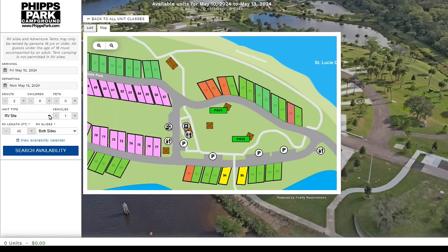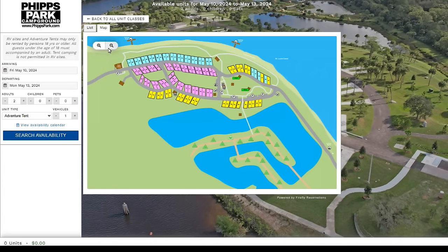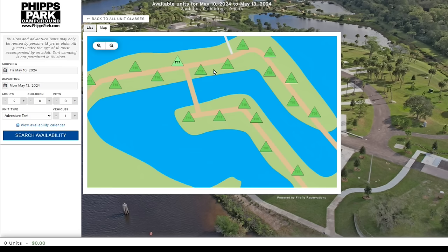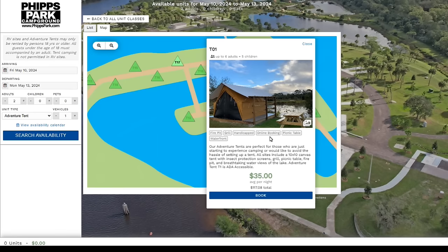If I want one of their adventure tents, on the left-hand side where it says unit type, I can click Adventure Tent and Search Availability — lots of them are available. I can blow this up and see where their tents are. This one has a picture — six adults plus five children. It tells you it has a fire pit, a grill, it's handicapped accessible, picnic table, and waterfront — $35 per night. Just click on the blue book button and follow the instructions. Make your reservation — it's easy.